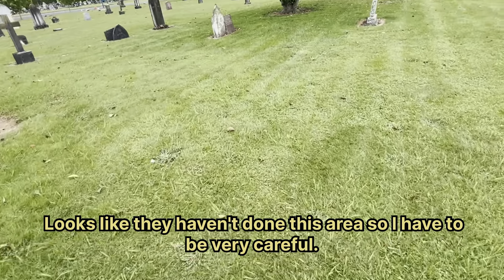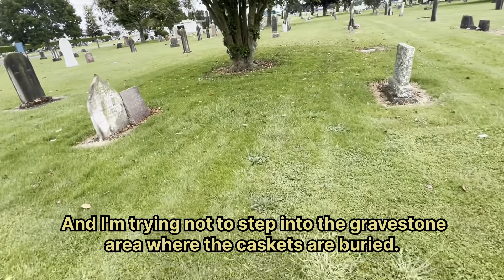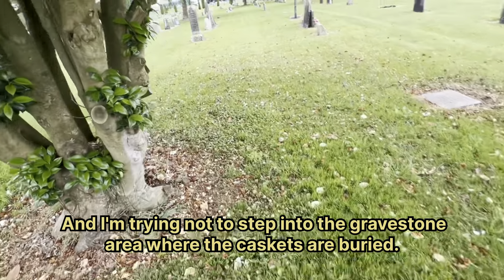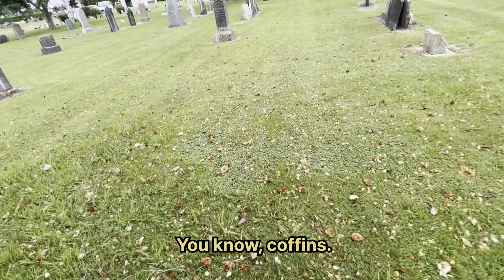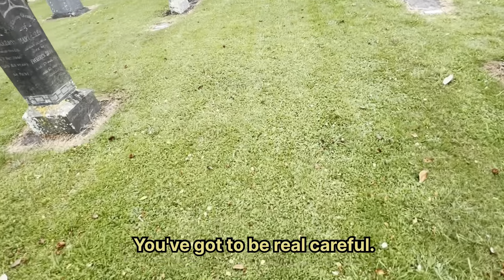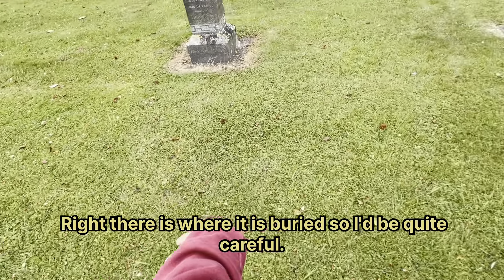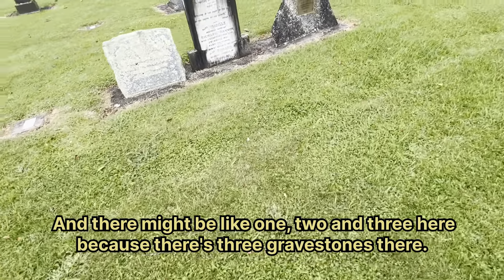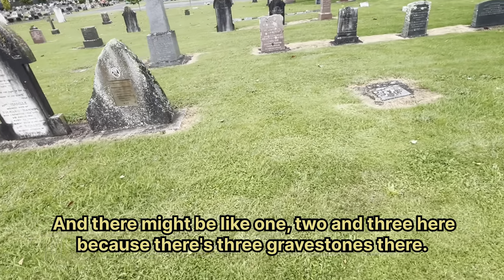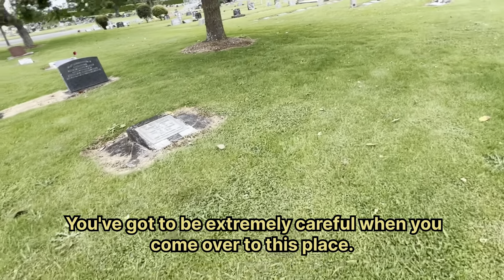It looks like they haven't done this area, so I have to be very careful. I'm trying not to step into the gravestone area where the caskets are buried — you know, coffins. Right there is where it is buried, so I have to be quite careful. There might be like one, two, and three here because there's three gravestones there. You've got to be extremely careful when you come to this place.